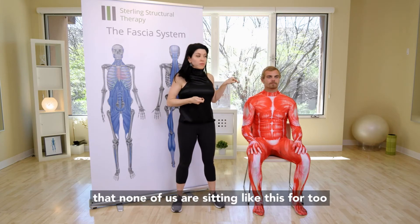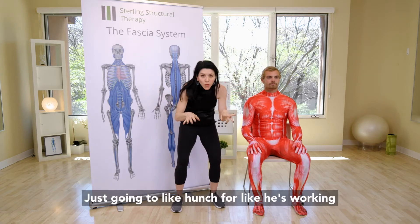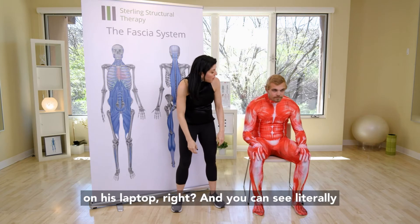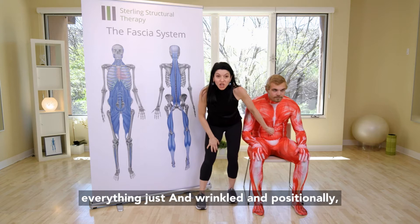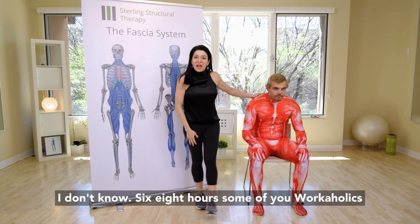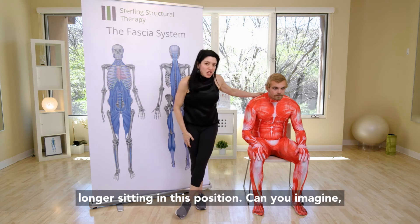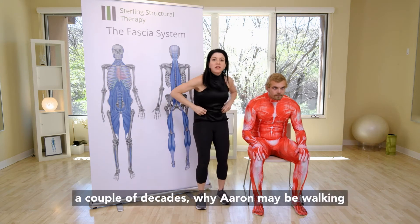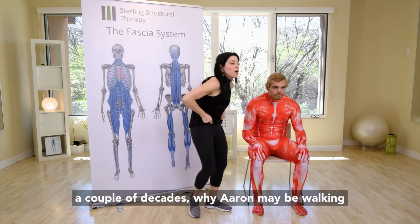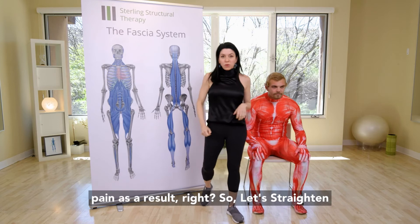We all know that none of us are sitting like this for too long. Variation number one: Aaron's going to hunch forward like he's working on his laptop. You can see literally everything just shrunk and wrinkled. Six to eight hours — some of you workaholics even longer — sitting in this position. Can you imagine, especially after a couple years or a couple decades of that, why Aaron may be walking around looking like this and having back pain as a result?